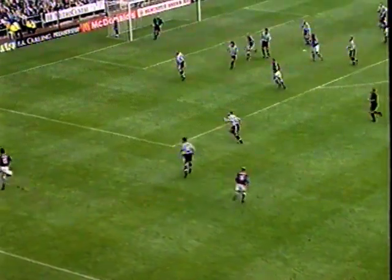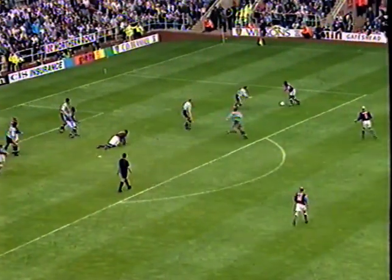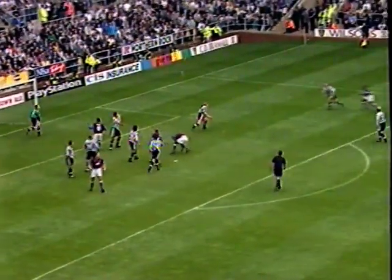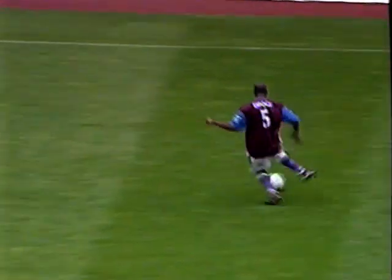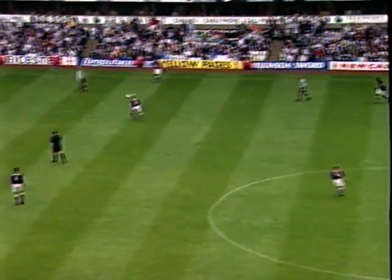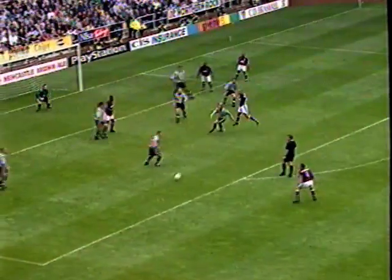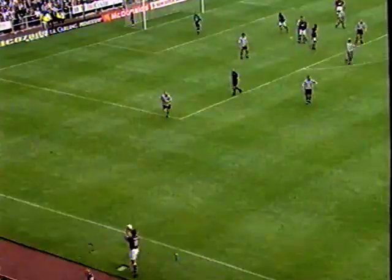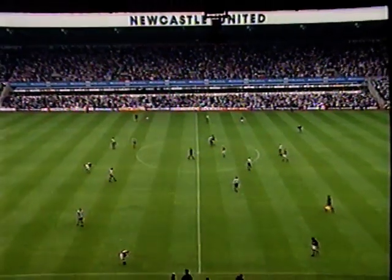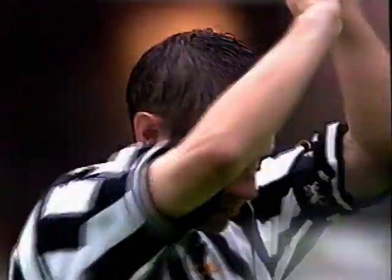Southgate comes forward in stoppage time for Aston Villa. Joachim — Southgate, blocked by Gillespie. Villa still on a chance — it's Draper, and there's some desperate defending by Newcastle. But Newcastle hold on. It's three defeats in a row for Aston Villa, even though they played against ten men.